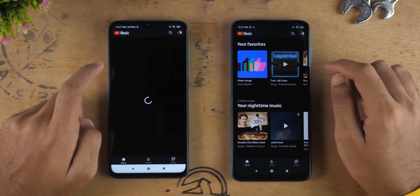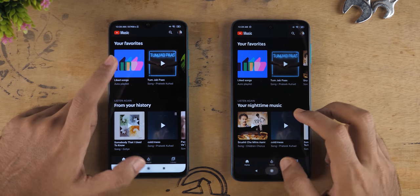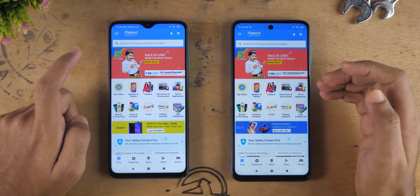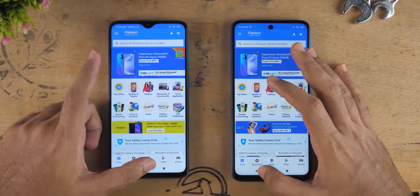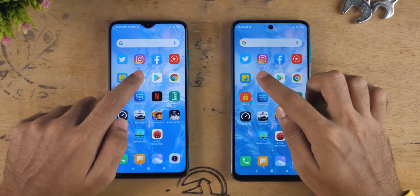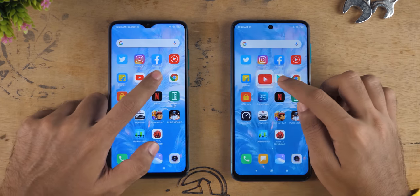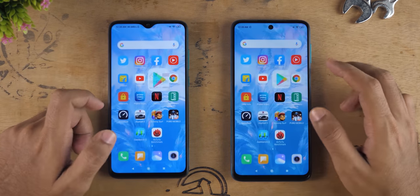YouTube Music application was faster on the Redmi Note 9 Pro once again compared to Redmi Note 8 Pro. Flipkart application was loaded up slightly faster on Redmi Note 8 Pro, but it was so close it's difficult to notice which was actually faster. YouTube app: Redmi Note 8 Pro was faster. Play Store application was also opened faster on the Redmi Note 8 Pro.